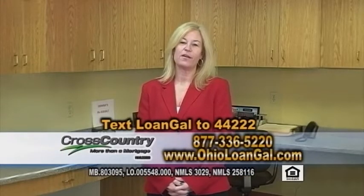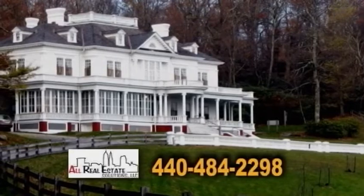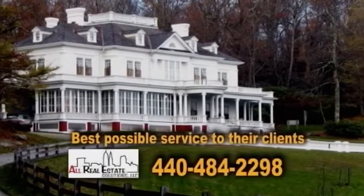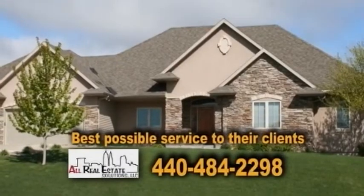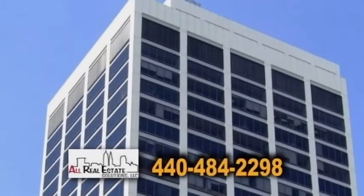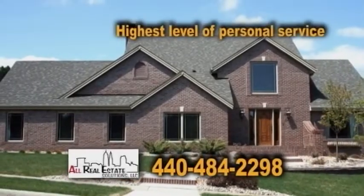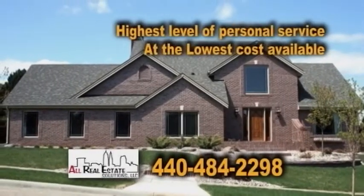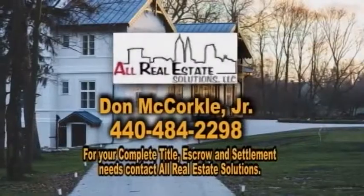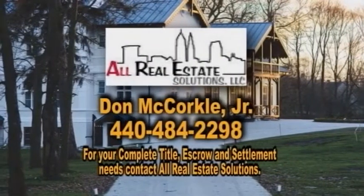All Real Estate Solutions' mission is to provide the best possible service to their clients — from residential refinance or purchase to commercial. All Real Estate Solutions can cover all your closing needs. Their goal is to provide the highest level of personal service at the lowest cost available. Contact Don McCorkle Jr. for all your real estate transactions today.